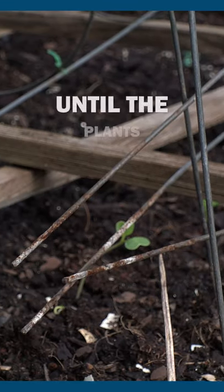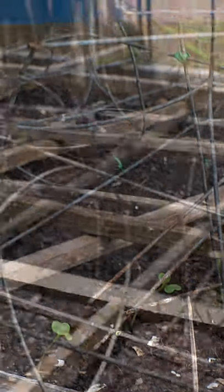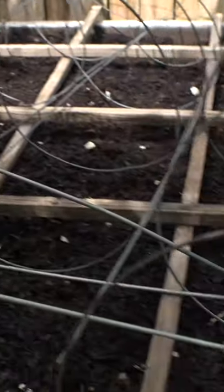Secondly, when I replant a bed and before the plants fill in, I use tomato cages to make it a little less appealing to both Kiki and the raccoons that come to visit. I also spray peppermint oil on the boxes as a raccoon deterrent.